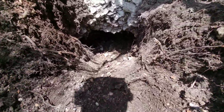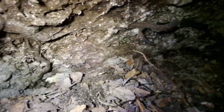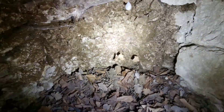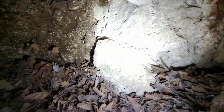Jetzt werfen wir mal den ersten Blick hinein. Hier sieht es nicht gut aus. Da sind noch die rausgeschwimmte Kalkhöhle. Das Laub geht ordentlich nach hinten weiter. Ich werde das noch ein bisschen rausholen, das Laub da. Und dann schauen wir noch ein bisschen weiter. Aber es schaut natürlich aus.